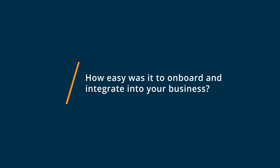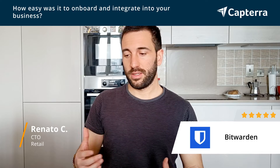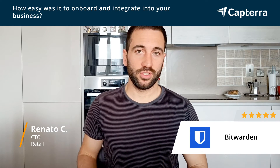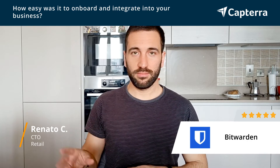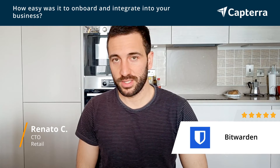Getting started with Bitwarden was extremely easy. You just need to sign up, download the application or the browser extension, and you can just start saving or using passwords across all your devices.